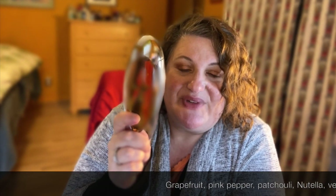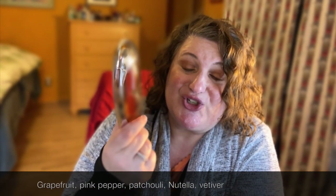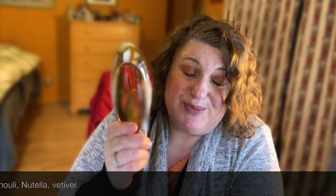Then we have Angel Muse, which is a beautiful gourmand with hazelnut. It's got the DNA of the original Angel, but in my opinion it's better — so gorgeous, rich, and delicious. If you haven't tried Angel Muse by Mugler, I would suggest getting a sample. It's especially good in cold weather because it's so rich and gourmand.